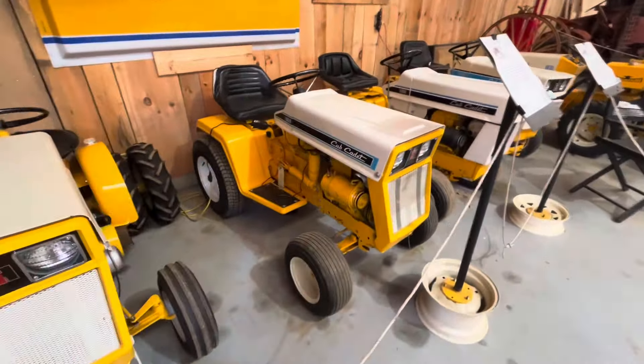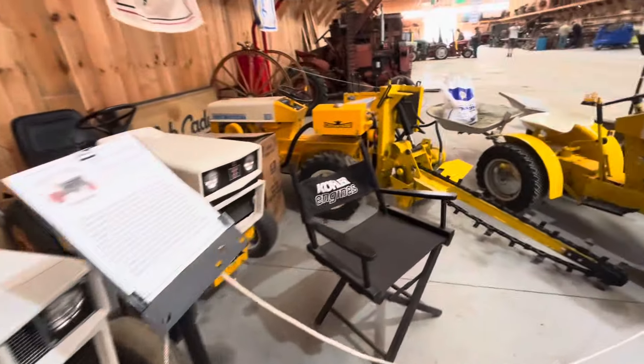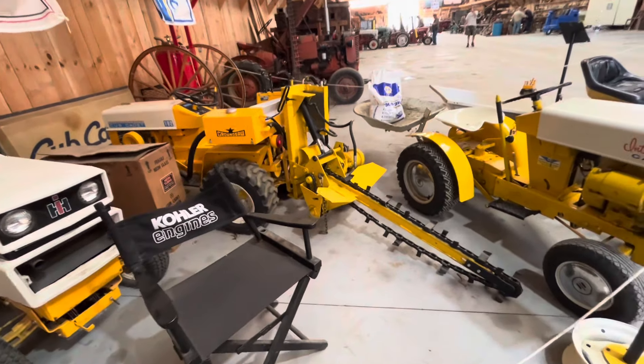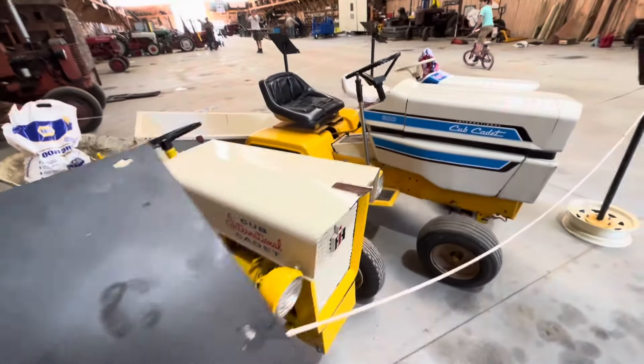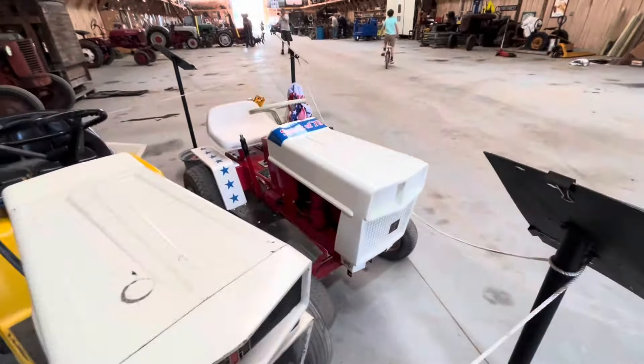This one's got an electric generator on it and a sickle bar, it's pretty cool. And over here, 126 Cub, 169, 1450. We got the ground saw over here — that thing's sweet, that is cool. Cub 800 and the Spirit of 76.